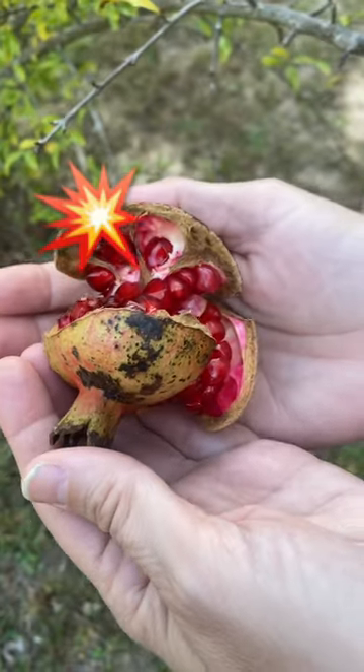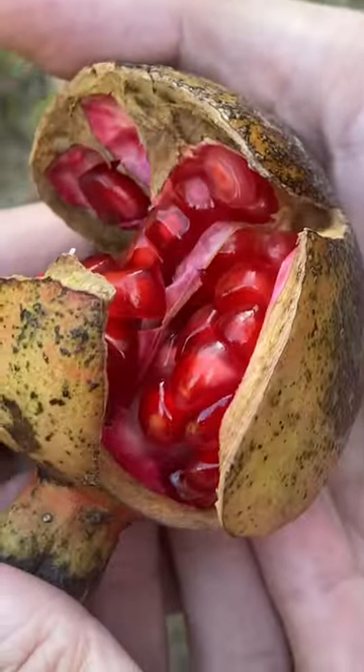We were gone from the homestead for the weekend but we came back and we're checking things out. We have something exploding on our homestead and I'm so excited. We moved our pomegranate tree to a new location and it is so happy clearly, because we have pomegranates — if you wait too long they will explode like this.